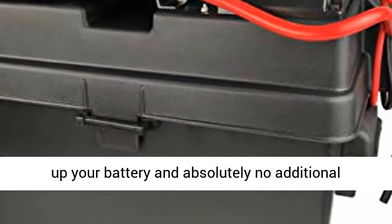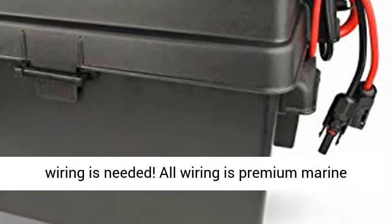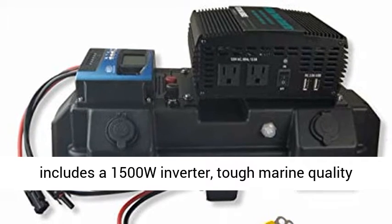This box is pre-wired and ready to go. Hook up your battery and absolutely no additional wiring is needed. All wiring is premium marine grade, 200 degrees centigrade rated, silicone insulated wire.